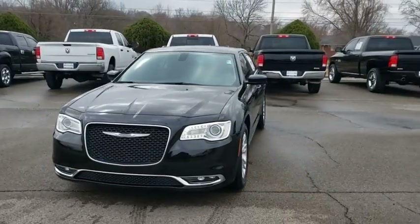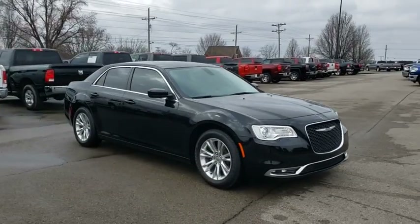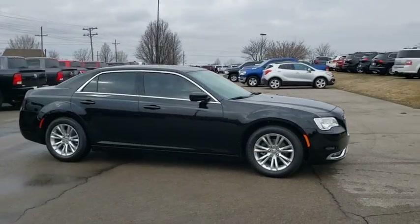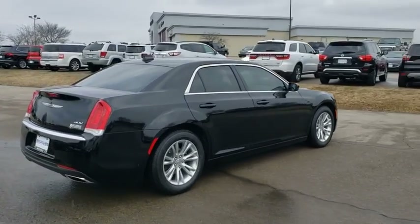You are going to love the 2020 Chrysler 300. The Chrysler 300 combines sport and luxury in one unique and powerful package. If you're looking for elegance and performance, the 300 delivers.